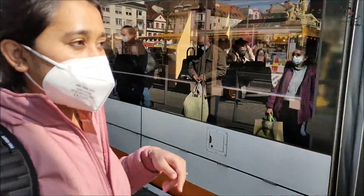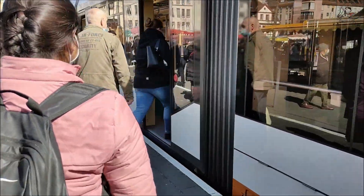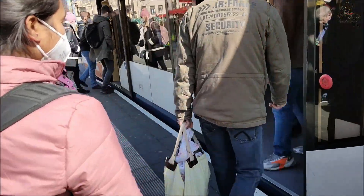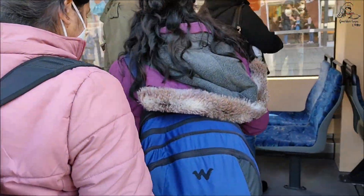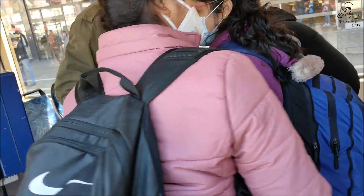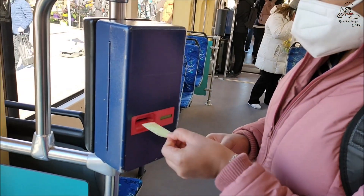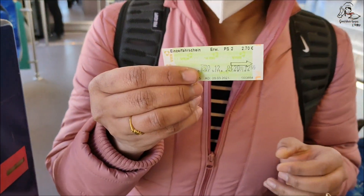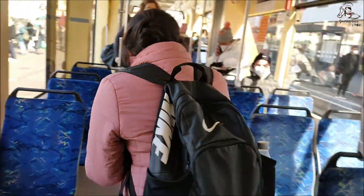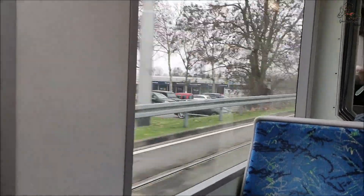This is the tram which we are boarding. As you can see, the entry and exit doors are the same. There is a ticket validating machine next to the door. Once you enter, you need to insert the ticket and it will stamp your ticket with the code for the date and time. It is valid for up to one and a half hours.